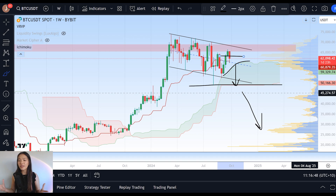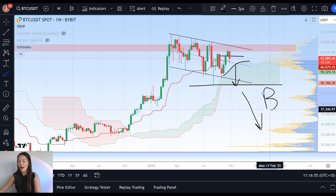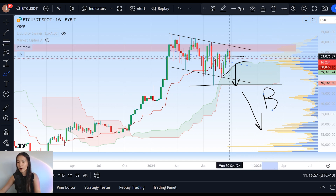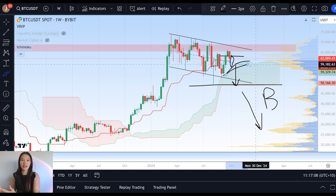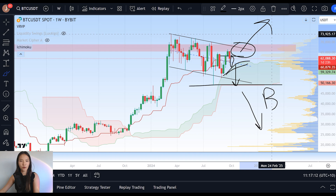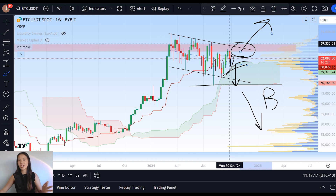I'm not saying that if we do get a bearish engulfing candle we are going to lose $49,000 and enter a bear market — that is absolutely not what I'm saying. I'm simply saying that the probabilities of getting another red candle and potentially testing that leading span A are higher. And if we lose that as a base of support, things start to tumble in that more bearish analysis and things start to look a little more grim in terms of seeing that breakout. That is the key goal here.